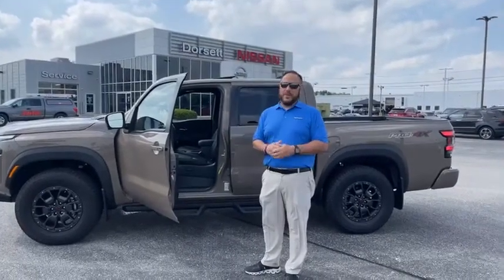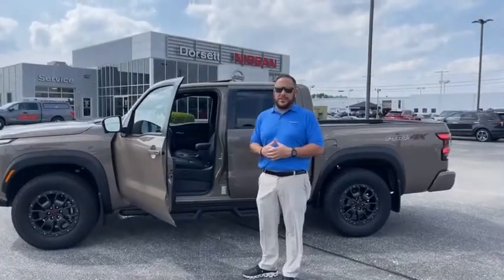Remember, if you're not driving with Jay, you're driving the wrong way. Have a good day everyone, and remember — the month of May, Indy 500. Come down and catch a Dorset deal.